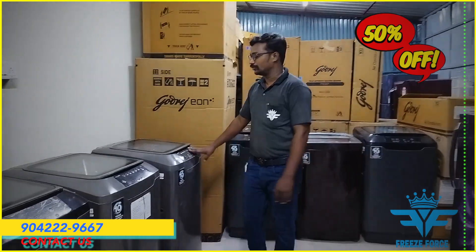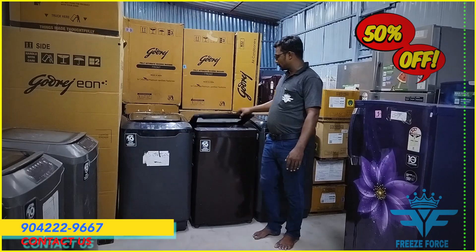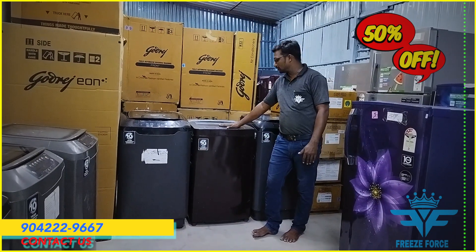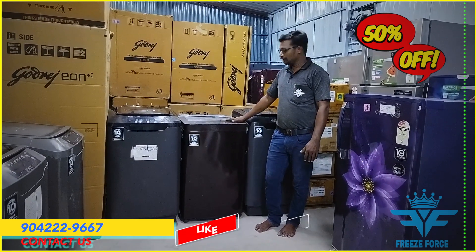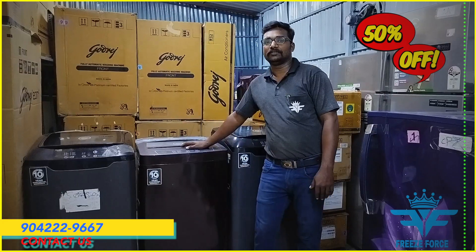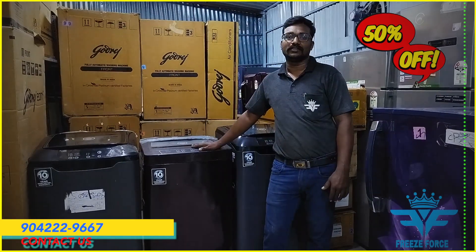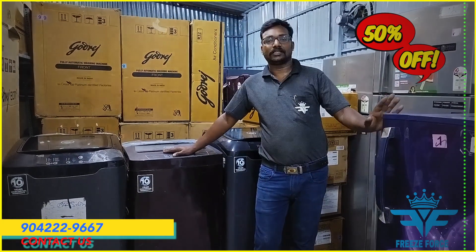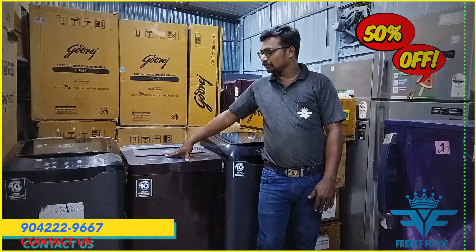This is a top model. The basic model is 6.2 to 6.5. This model is available in 6.7 to 7.5. The starting price — you will start at 8,500. The refrigerator is already in the price. We will start at 7,500 to 8,500.